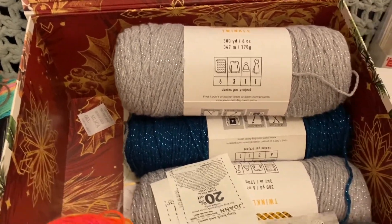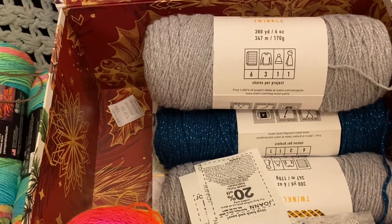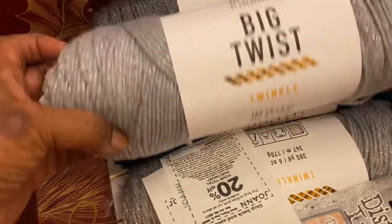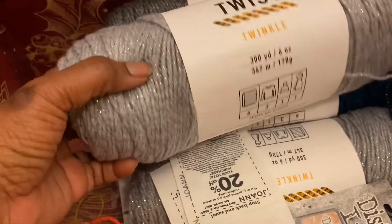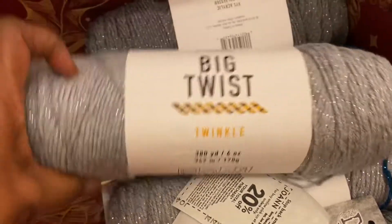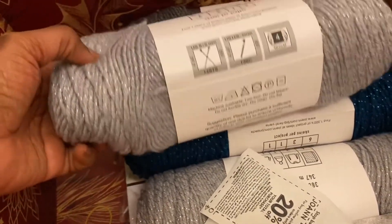Everybody's been talking about the Big Twist, and I don't need a lot of the Big Twist solids, but I decided to look. They had the Sparkle for $2.50. These are 97% acrylic and 3% polyester — this is the Twinkle. These were $2.50 each and you get 380 yards. It's a number four medium.